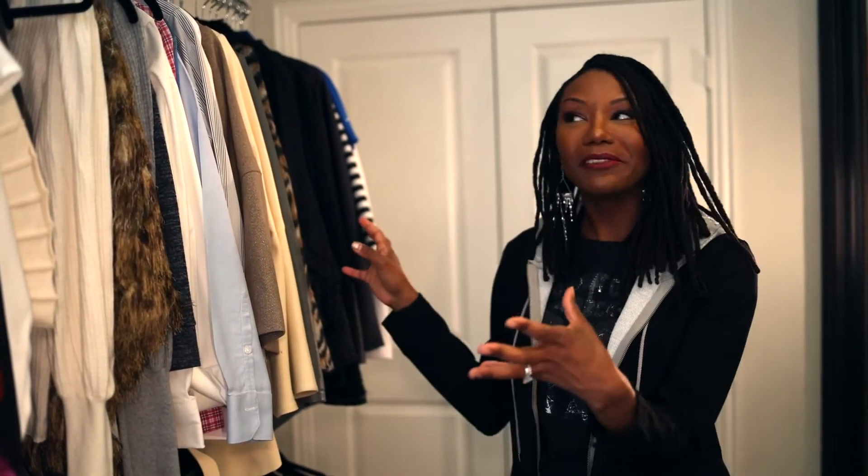So when it comes to my wardrobe, it's super important for me that everything is organized so I can clearly see what I'm working with, or if I'm in a particular mood and gravitating to one particular style, I don't have to go digging for it. So let me just show you briefly what that actually looks like.